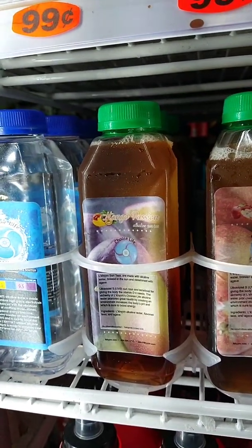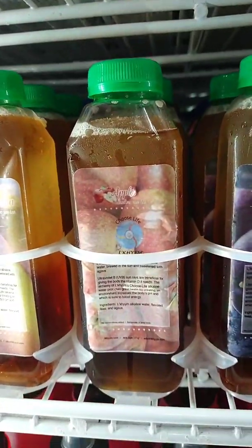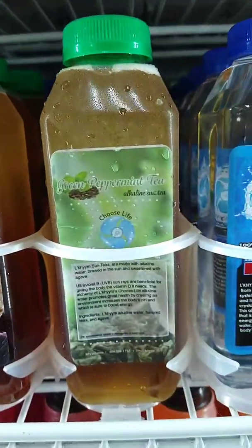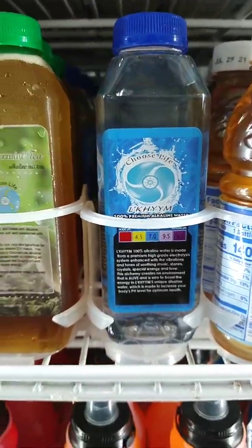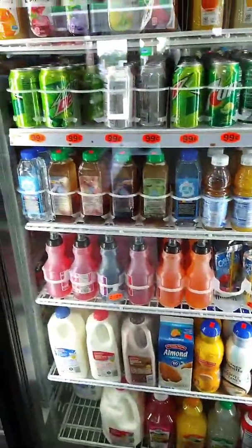We have the Mango Passion Fruit Alkaline Sun Tea, the Apple Alkaline Sun Tea, Passion Fruit Alkaline Sun Tea, Green Peppermint Tea Alkaline Sun Tea, as well as the Lakaim Choose Life Alkaline Water. Come on down to Finkel Fuel Mart to get your Lakaim Choose Life Alkaline Water, tees, and products.